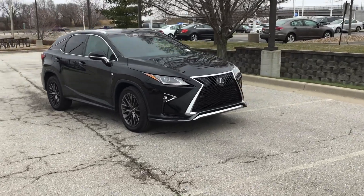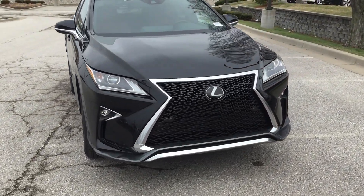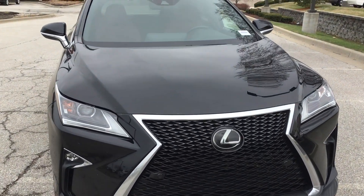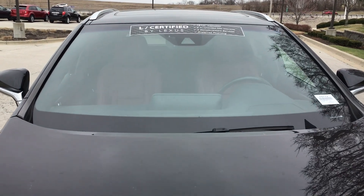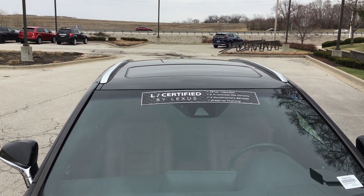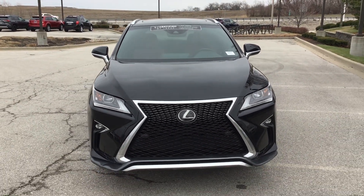Getting a little closer to zoom in. You can see I wasn't kidding about the hood being in excellent shape. Windshield is good as well. Now let's take a look at the inside of this car.